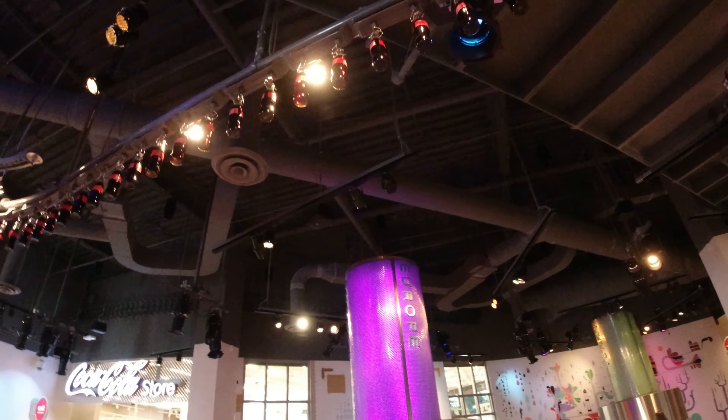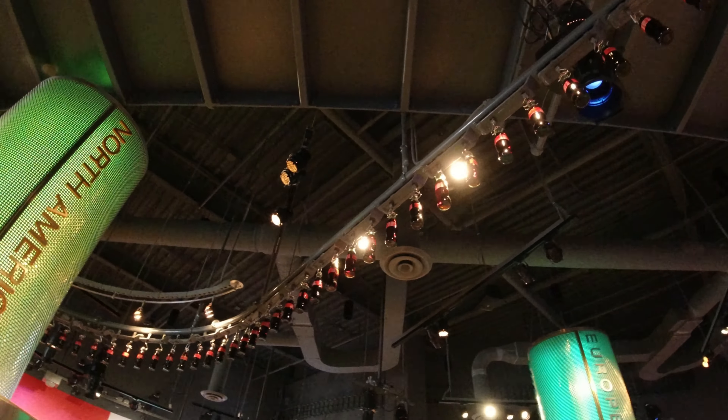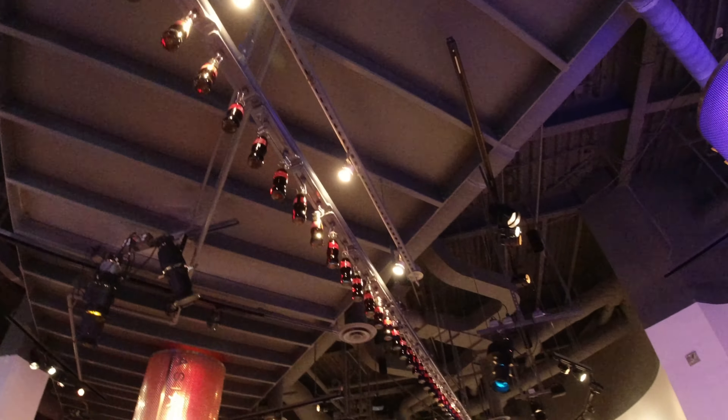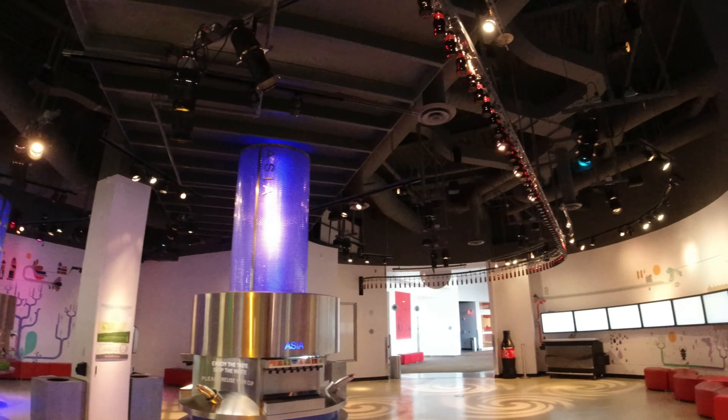I never noticed the ceiling. If you look at the ceiling, you can see we're inside of a Coke production line. Pretty cool.